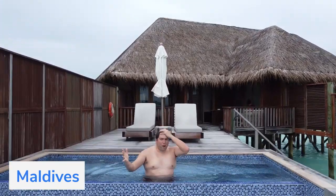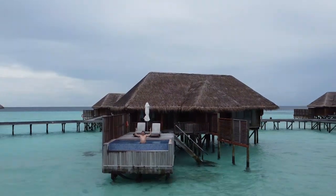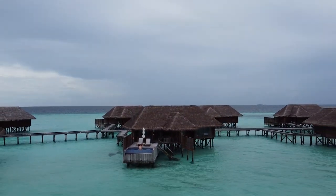Hello everybody, and welcome to another episode of the Serious Sellers podcast by Helium 10. I am your host, Bradley Sutton, and this is the show that's a completely BS-free, unscripted and unrehearsed organic conversation about serious strategies for serious sellers of any level in the e-commerce world.